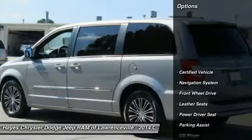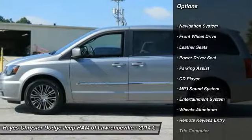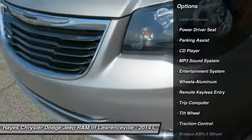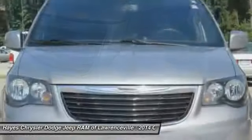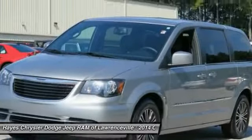Here are some of this vehicle's great options: quad seating, traction control, anti-lock braking system, navigation system, air conditioning, Home Link, garage door opener, power steering, aluminum wheels, cruise control, and rear defrost.